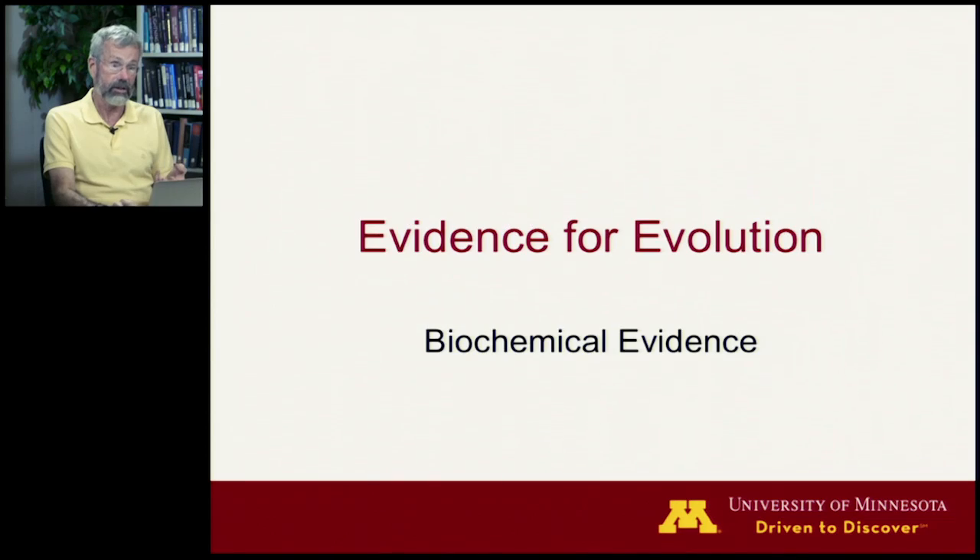The fourth body of evidence is actually the most powerful. It is the newest and the most exciting to many evolutionary biologists, and this is the biochemical evidence.